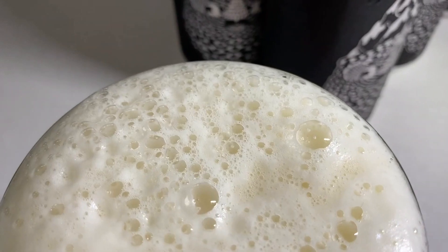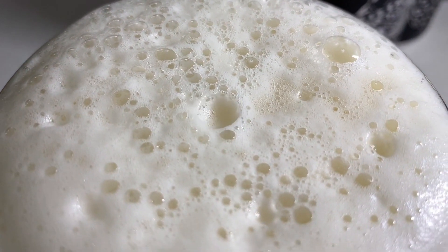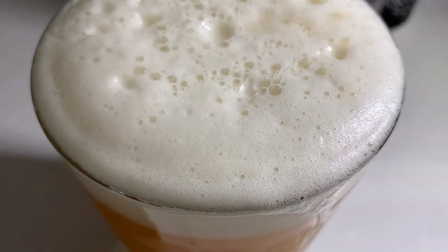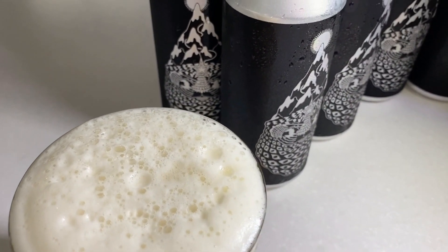This beer is one of our favorite releases of the year. It's big mango, strawberry, passion fruit — it's soft, it's delicious, and available here at the brewery for you to come pick up and enjoy on tap and in cans. Very fresh, very delicious.